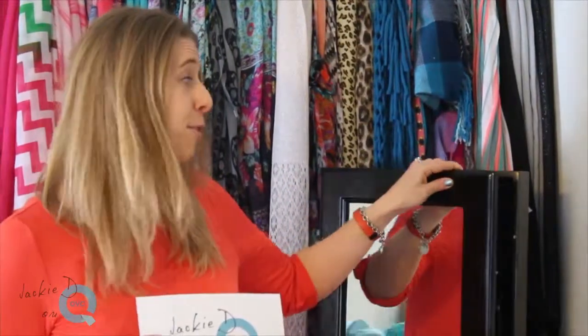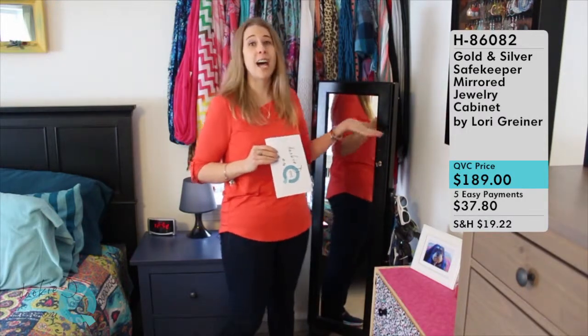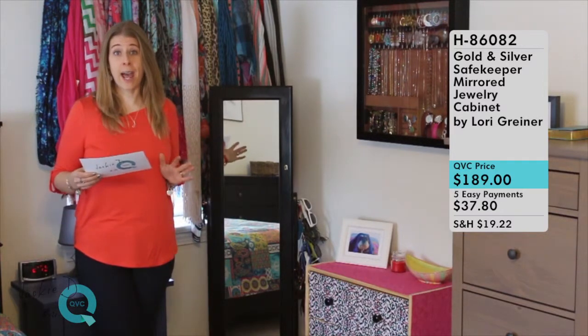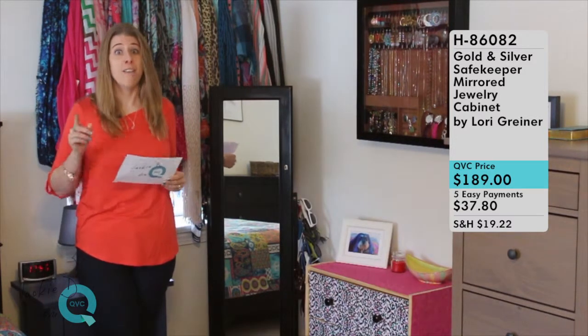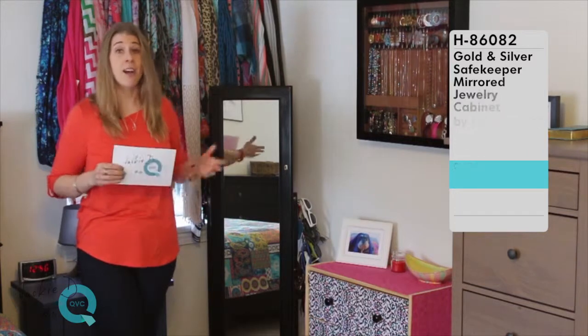So it's not only a really beautiful, adorable piece of furniture — this jewelry box has been through a lot and still looks as beautiful as the day I bought it. That's a little bit about the Lori Greiner Mirror Jewelry Cabinet, item number H86082, which you can get right now on QVC for $189, available on five easy payments, so you could have this in your house in less than a week and be organizing all of your jewelry in a really amazing way.